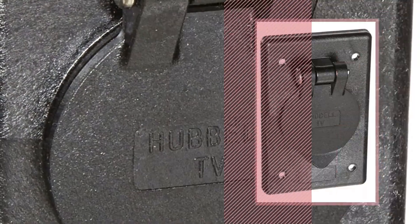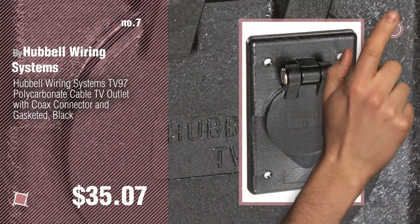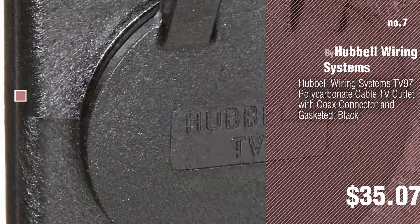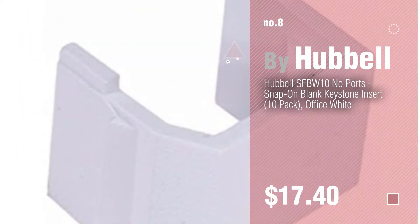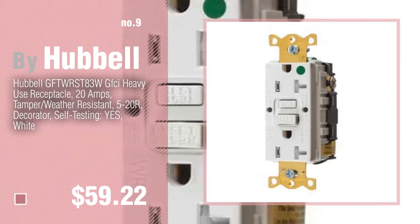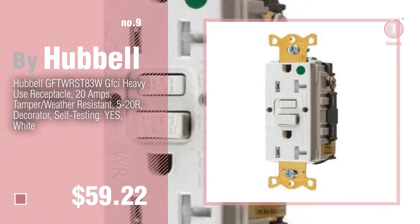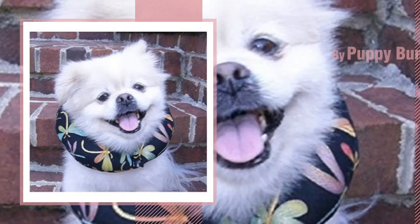Number seven by Hubble wiring systems. Click the circle to find more amazing products and gift ideas. Number eight by Hubble. Number nine — discover more Hubble baby products, ideas, and items to explore. Click the circle.